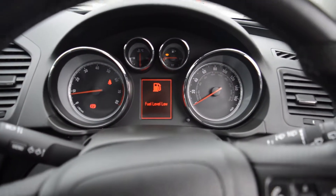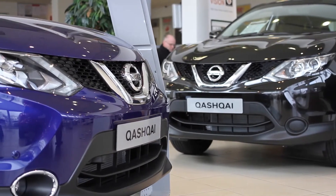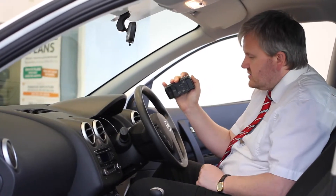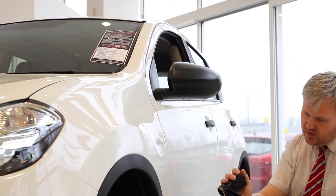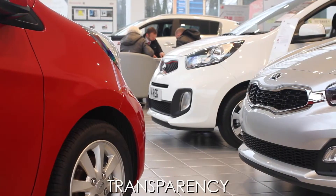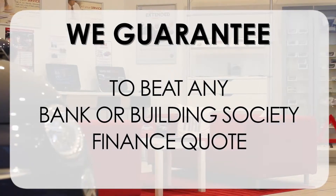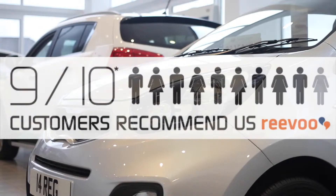We have some great finance packages available on this model, and if you reserve it online you would receive an additional discount. Thank you for viewing our short video and we hope you found it informative. If you would like more information or want specific areas looked at in more detail, please click the link so we can send you a personalised extended video to your specific requirements — this may take a few hours, so please bear with us. At Wessex Garages, we pride ourselves on our three pillars: total trust, transparency, and value for money. This, alongside our guarantee to beat any bank or building society finance quote, means you can purchase with confidence. This is why 9 out of 10 of our customers recommend us on Reevoo.